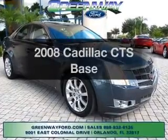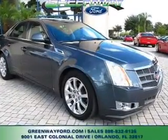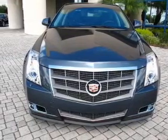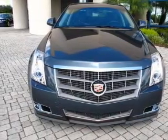Presenting the 2008 Cadillac CTS. This is the set of wheels you've been looking for, with a reliable six-cylinder engine connected to a smooth-shifting automatic transmission.